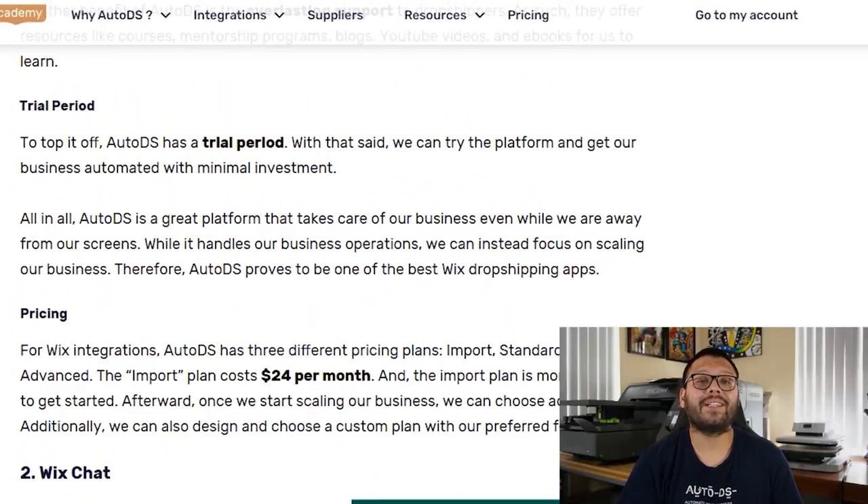We also have things like courses, mentorship programs, blogs, eBooks, and tons more. If you want to check out AutoDS so you can try out all these awesome features for yourself, you can get started for just $1 for the first 14 days. After that, it's about $24 per month, depending on the plan that you get.